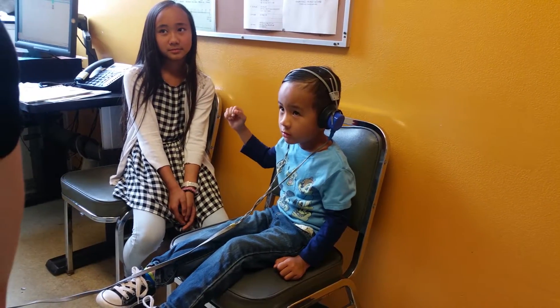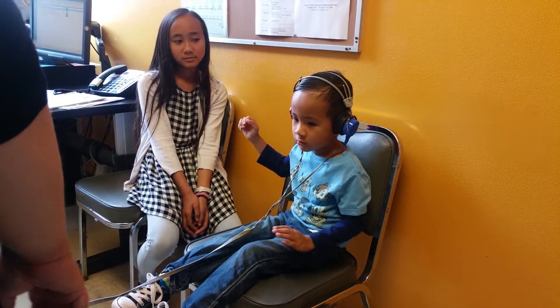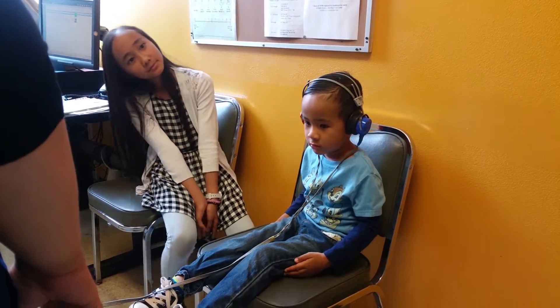Here we go again. Put your hands down. If you hear it on the other side, raise your hand.